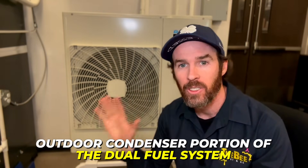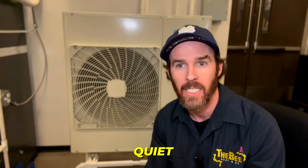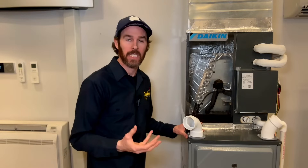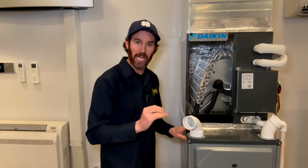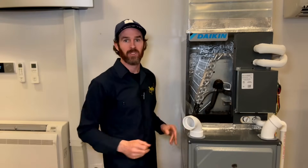As promised, we're going to show you a dual fuel system in action. This is the outdoor condenser portion — a VRV Life inverter heat pump — and as you can see, it is very quiet. Inside in the mechanical room, the evaporator coil sits on top of the furnace just like a normal air conditioner would, but this coil can also heat because the heat pump outside can reverse the flow of refrigerant to make it function as either a heater or an air conditioner. The furnace functions as the air handler that circulates air through the living space, and when the heat pump can't keep up on very cold nights, the furnace kicks in to pick up the slack so you can stay nice and toasty.